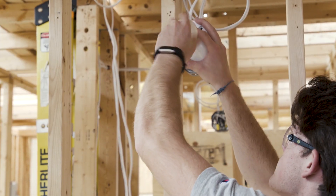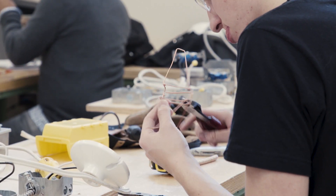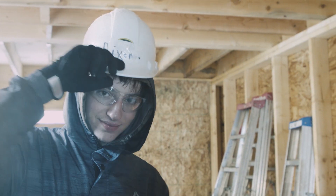I mainly chose electrical trades because it's interesting — you get to work with your hands a lot. What's really nice about this course is that I have an apprenticeship that's been built up through this, so right out of high school I can get straight into the electrical trade. And having a job that pays a lot more than minimum wage is really helpful.